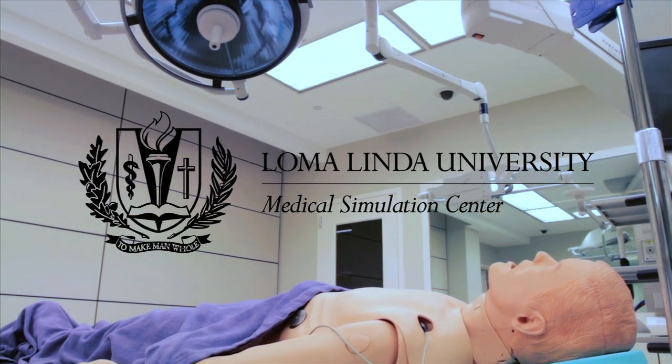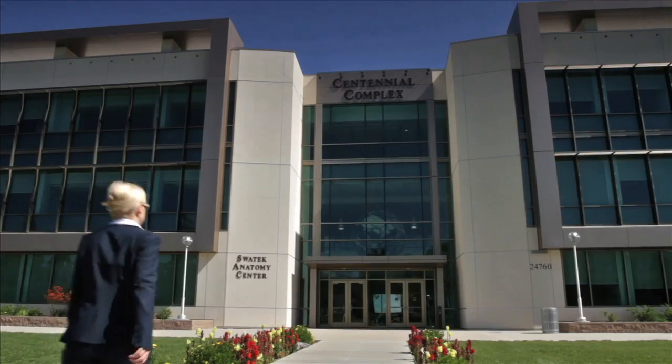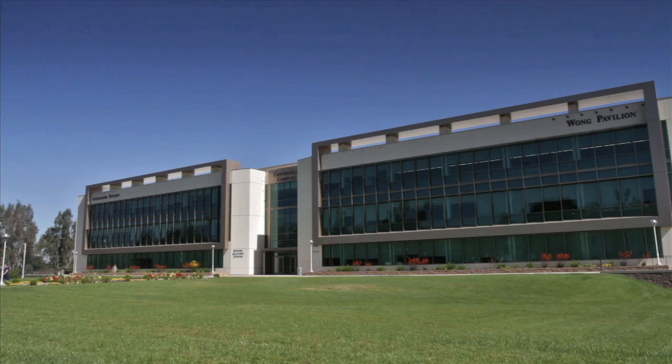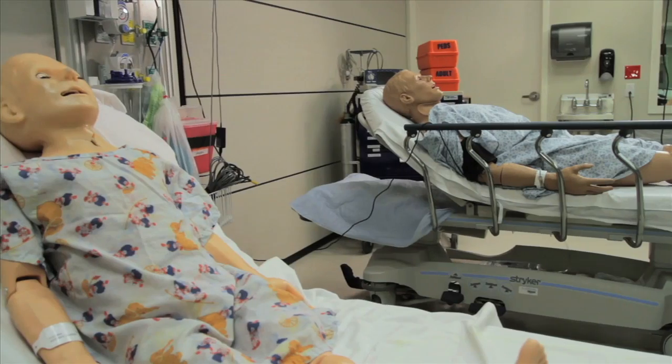Loma Linda University's Medical Simulation Center is an 8,000 square foot state-of-the-art virtual hospital located on the fourth floor of the Centennial Complex. Each of the fully functional training areas reflects the realities encountered in actual care settings.